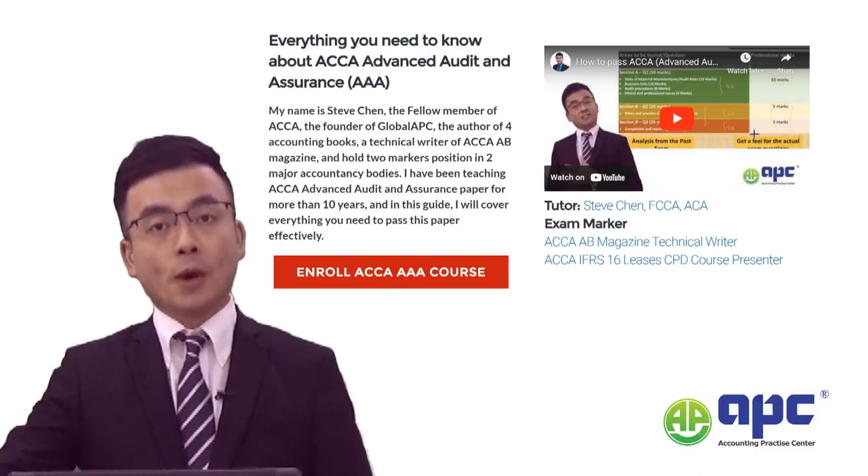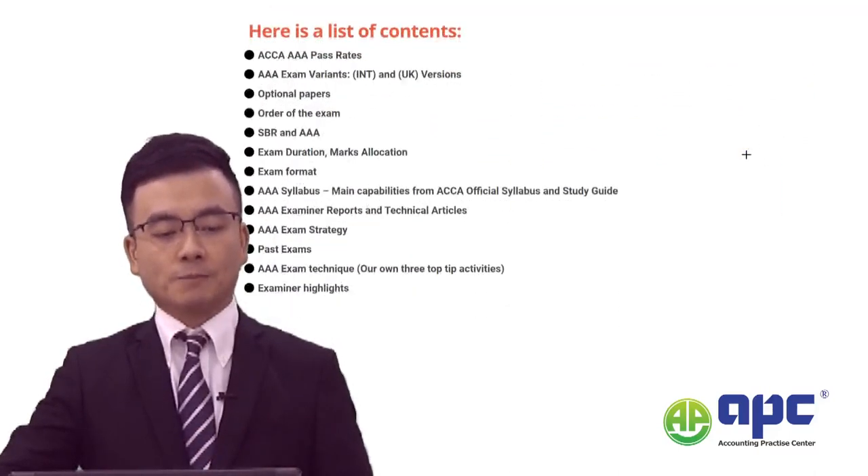Here at Global APC, we provide online AAA courses helping thousands of AAA students pass the exam already.